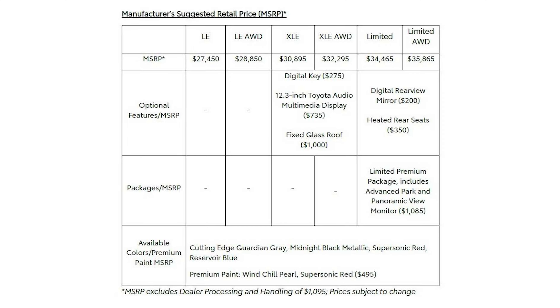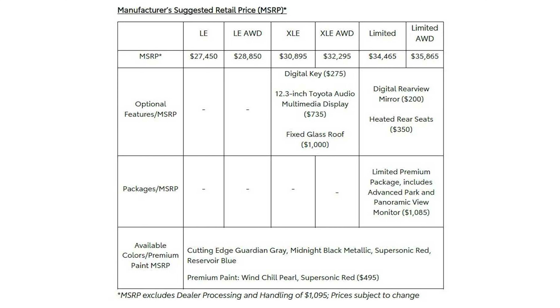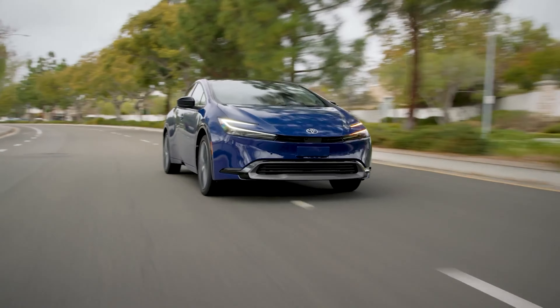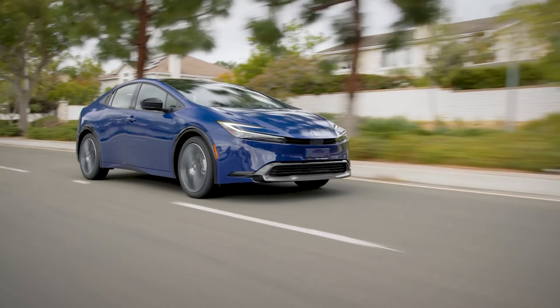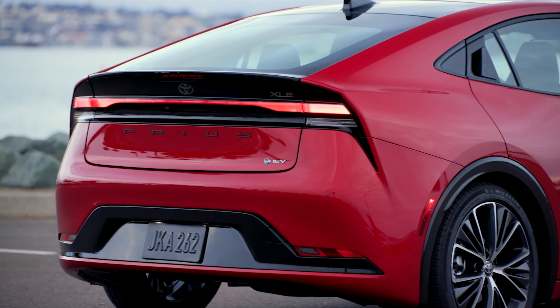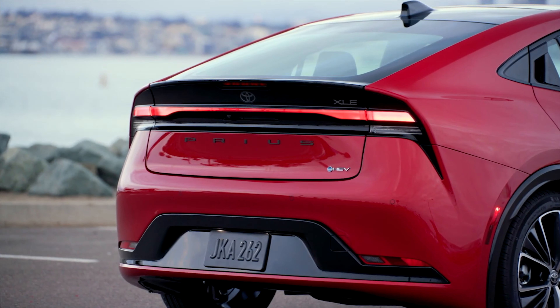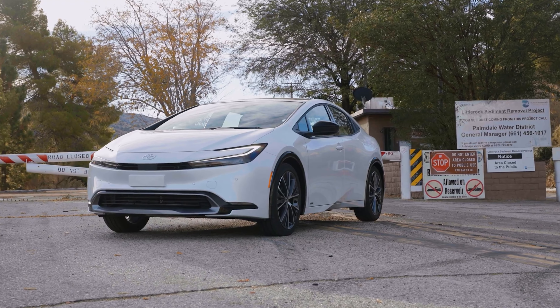Pricing starts at $27,450 for the base LE model, which you can optionally have with all-wheel drive from $28,850. The XLE sets you back $30,895 or $32,395 with AWD.